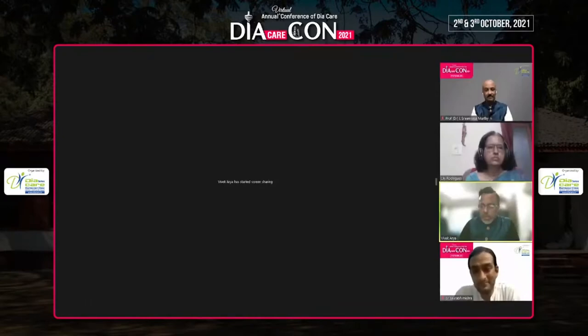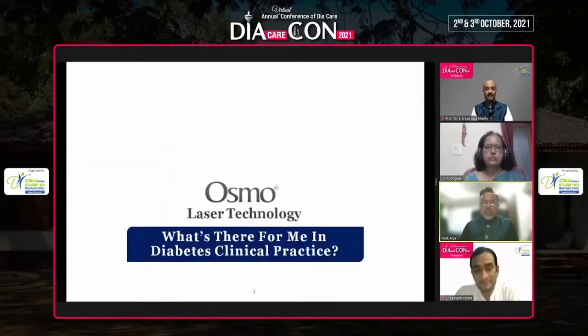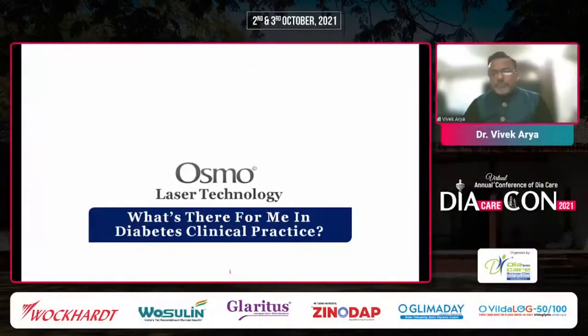Good day. A special thank you to Chintan for a beautiful introduction and thanks to Dr. Sabu for organizing the program and giving me this opportunity to speak. My talk for today's evening is slightly different — I'll be talking more about technology, specifically Osmo Laser Technology and how it is going to be helpful in treating our diabetic patients.